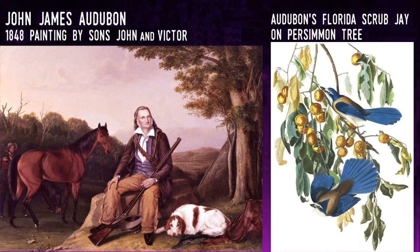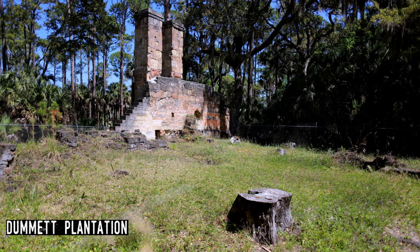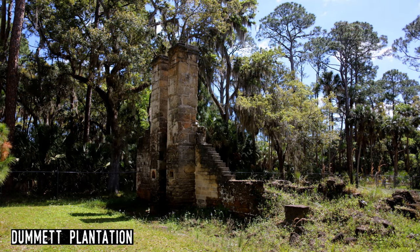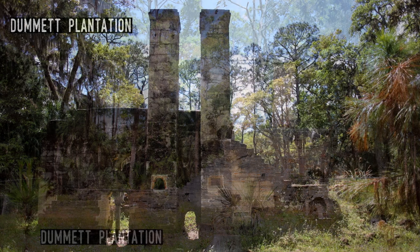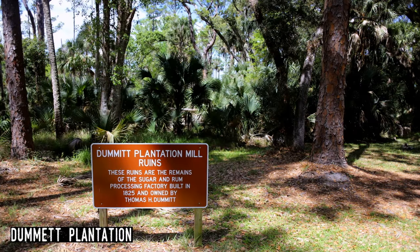The site of the Dummett Ruins was a plantation established in 1825, when Thomas Dummett purchased two neighboring plantations. He was a colonel in the British Marines who had fled Barbados with his family because of a slave revolt. The plantation had a steam-powered sugar mill and rum distillery, and used a steam boiler which he had shipped from Barbados. Much of the sugarcane was used to make rum at this plantation. When war broke out in 1835, Dummett moved his family to St. Augustine for safety. That same year the plantation was raided by Seminoles and the mill destroyed. One of the Dummett's eleven children, Douglas, would create another plantation further south, focusing mostly on citrus.